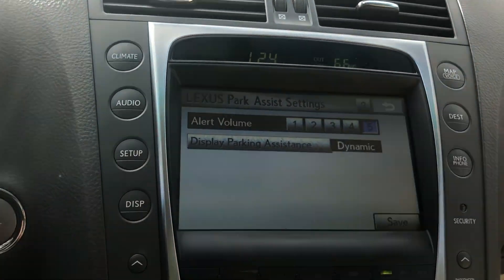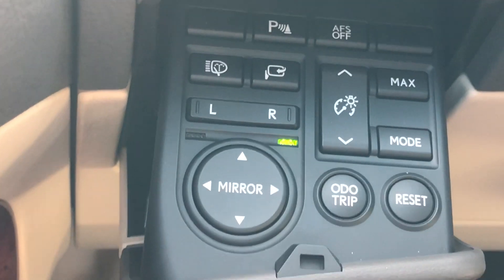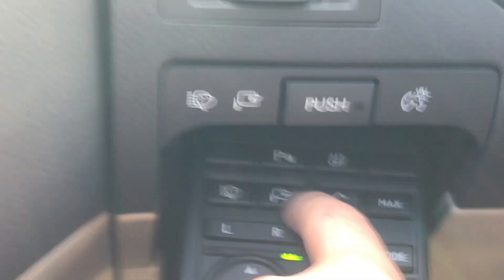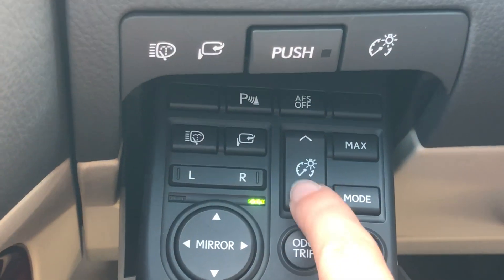That looks cool. A lot of cool stuff. We just found this — that is probably the coolest thing I've ever seen. Yeah, that is cool.